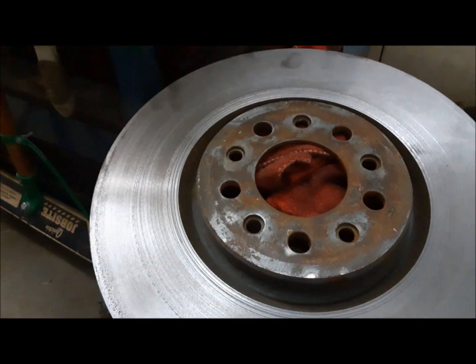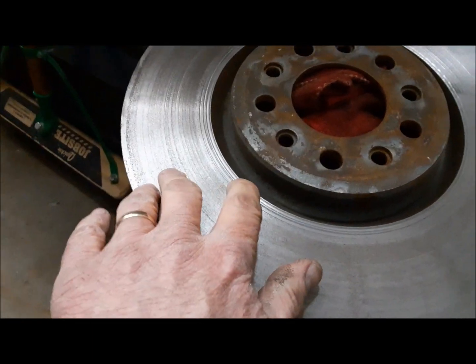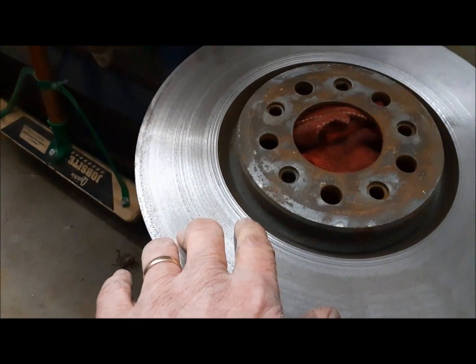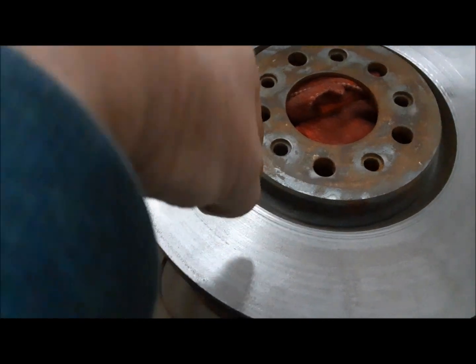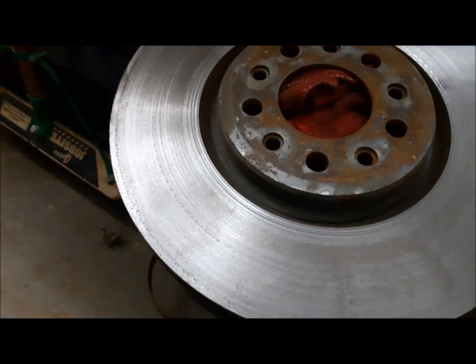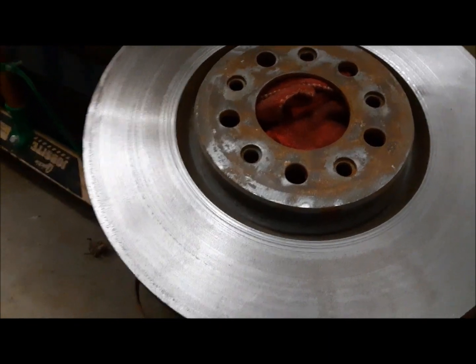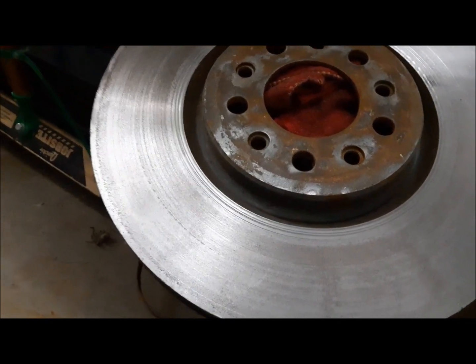Cutting the Jeep rotors did not go as planned. I was just getting ready to do the final cut on the first one, and the brake lathe for some reason decided to switch from rotor cutting mode to drum cutting mode. The cutter started moving the wrong way and gouged into the face of the rotor. Lucky I got it shut off quickly. Parts are ordered — that'll be a separate video, so stay tuned for that.